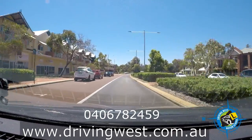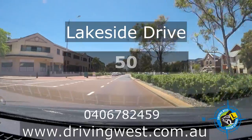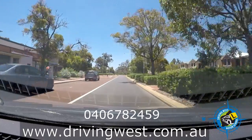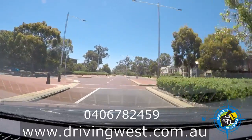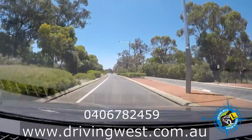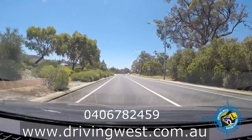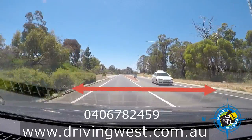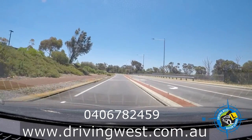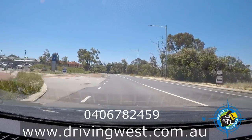This road is called Lakeside Drive. Lakeside Drive is 50 in the built-up area, and a little further up the speed limit changes to 60. If you ever see two speed signs it means it's the start of the new speed — do not go to 60 before you hit the signs. Once we pass these signs, we can build up our speed to 60. If there's one speed sign on the side of the road it's just a reminder of that speed.